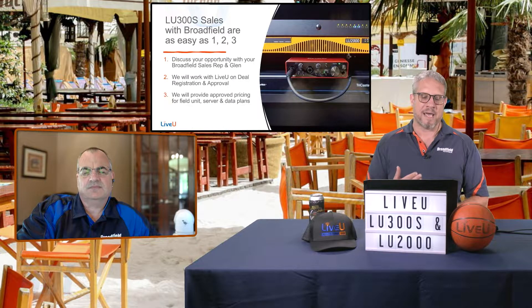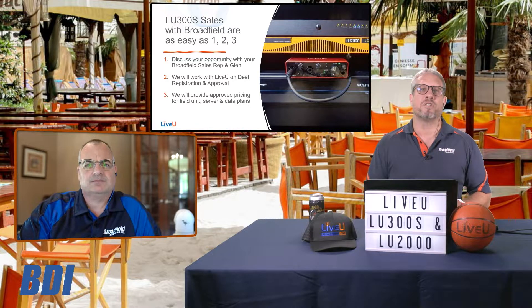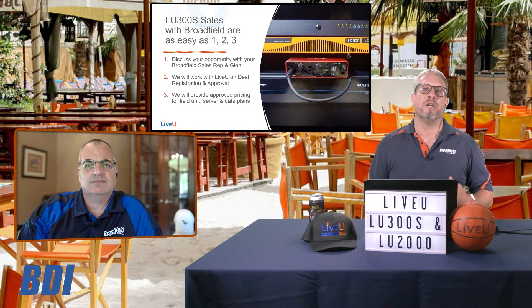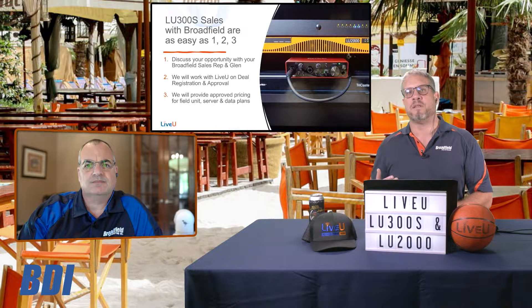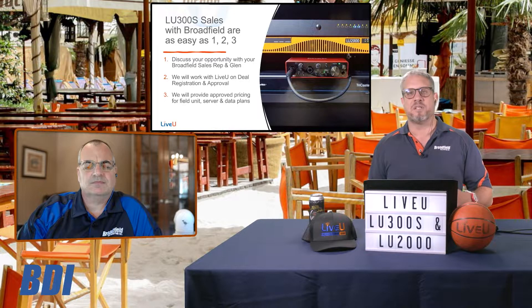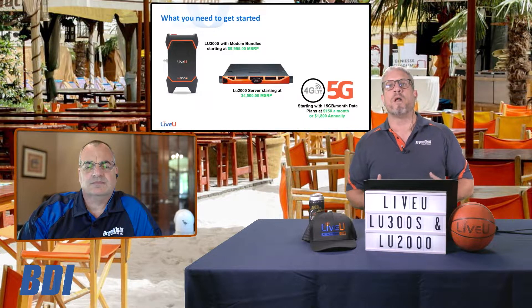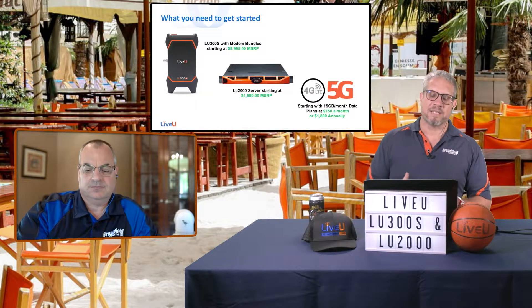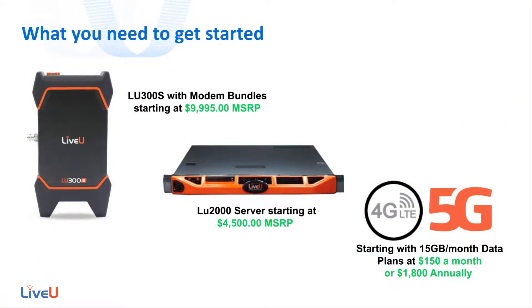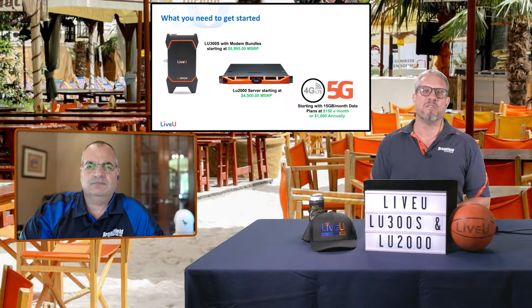Part of this sales process is not only that step one with the deal registration — it's getting that deal registration approved, and then working with LiveView to get a purchase agreement with the end user. The end user is ultimately going to be the one contracted with LiveView to get the data plans and services necessary for all of this to work together. That end user relationship becomes very important when all these services have to be included. That brings us to what you need to sell an LU300S, and this slide really lays it out perfectly: there is the LU300S with modem bundles as your field unit, the LU2000 servers, and then the data plan to support it all.